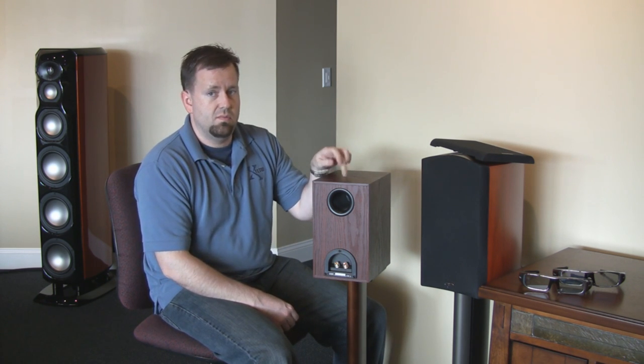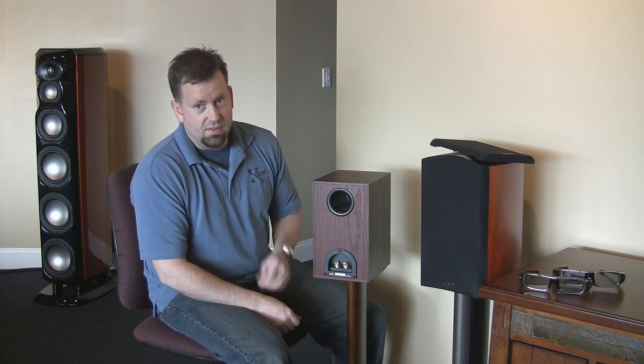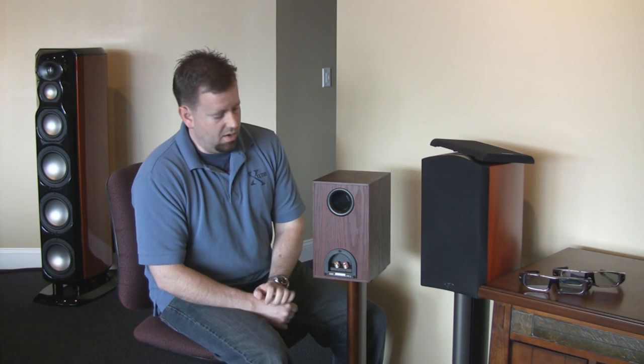If you need more bass, more impact, they do have another model up from here called the Mini — the Monitor 7 Mini. That is a 6.5-inch woofer, which is going to give you more impact, more bass extension, still in a bookshelf package. Those ones go for $650 a pair, I believe.